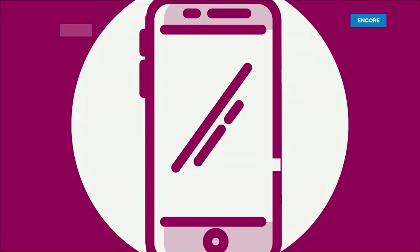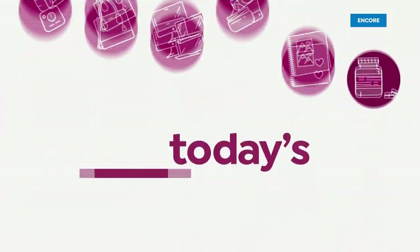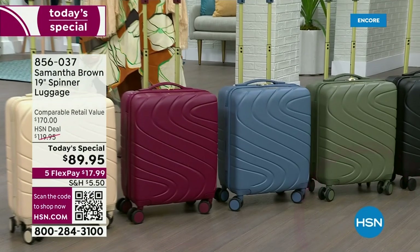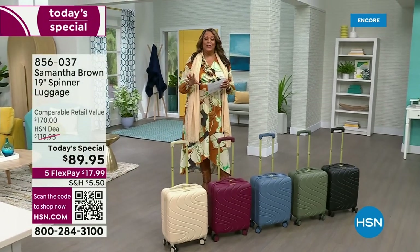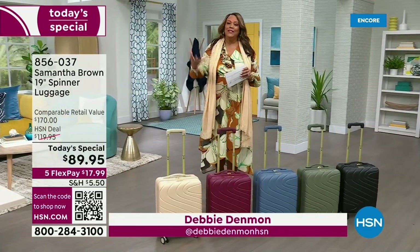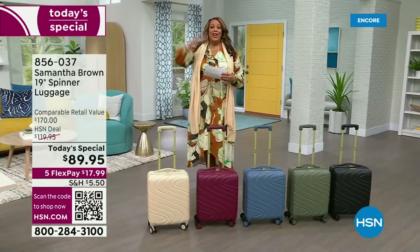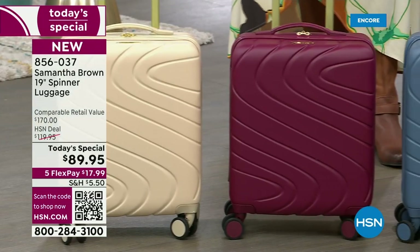The taupe is going to be the first travel. Let's take a look. Meet Samantha Brown's 19-inch spinner luggage — we have never done it before for a Today's Special. If you are going to travel domestically anywhere in the United States or internationally, this will fit in that overhead bin. No more arguing that your bag is too big.